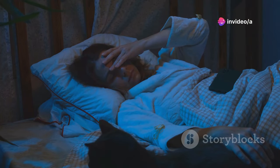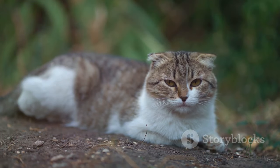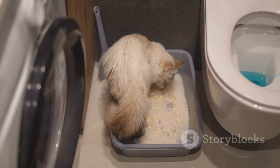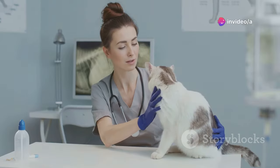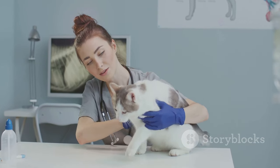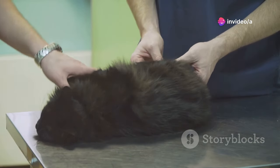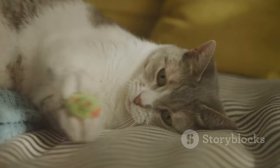Imagine having a stomach ache so bad you couldn't make it to the bathroom — that's the kind of pain your cat might be experiencing. Don't dismiss litter box problems as bad behavior. Your cat isn't doing this on purpose; these changes are their way of telling you they need help. If you notice any changes in your cat's litter box habits, get them to the vet as soon as possible. Early diagnosis and treatment can make a world of difference, allowing your cat to return to their happy, playful self with the right care.